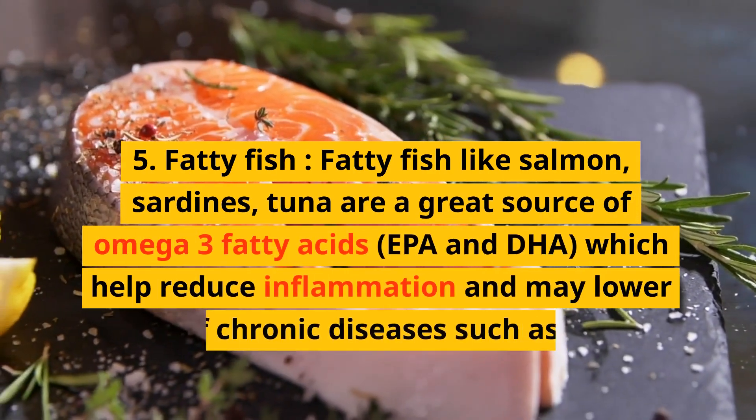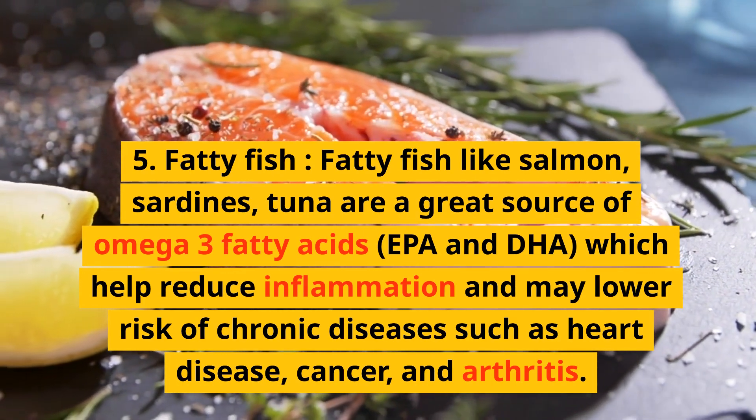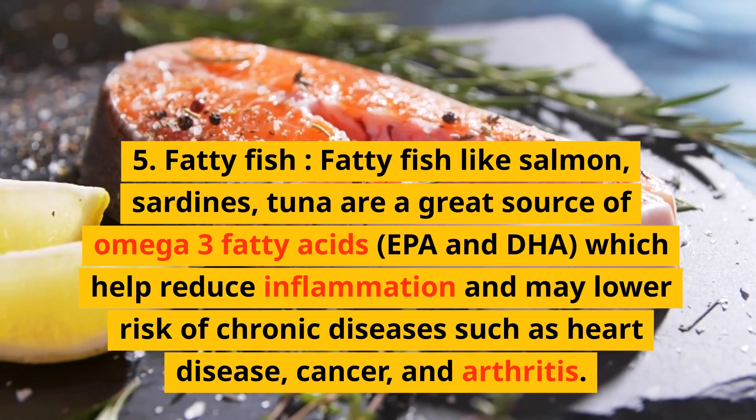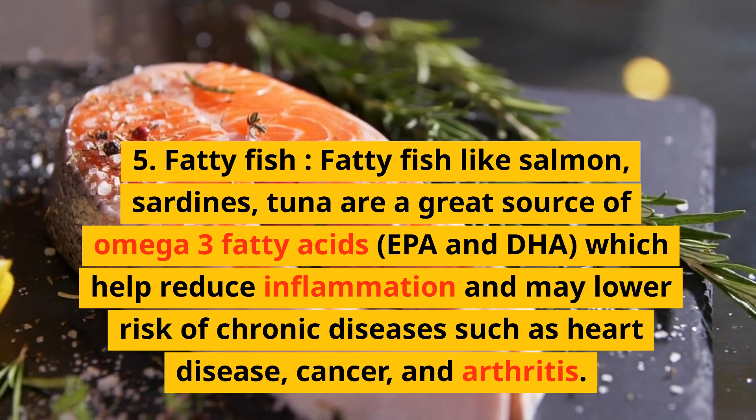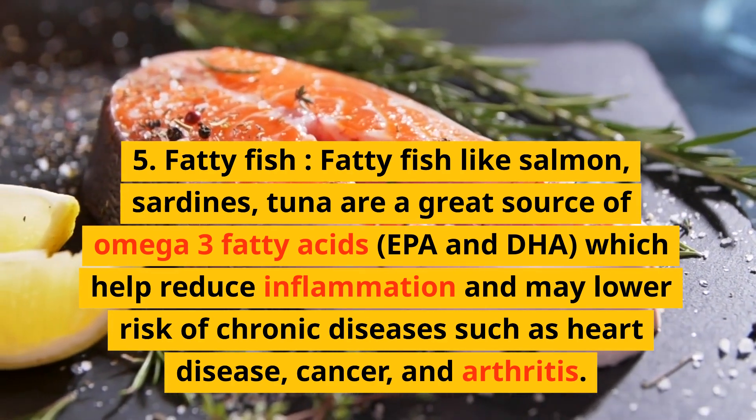5. Fatty fish. Fatty fish like salmon, sardines, and tuna are a great source of omega-3 fatty acids, EPA and DHA, which help reduce inflammation and may lower the risk of chronic diseases such as heart disease, cancer, and arthritis.